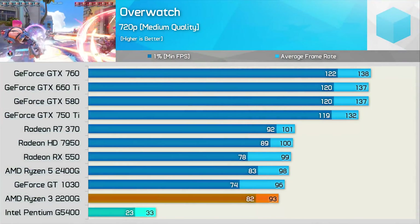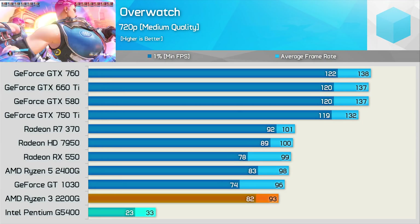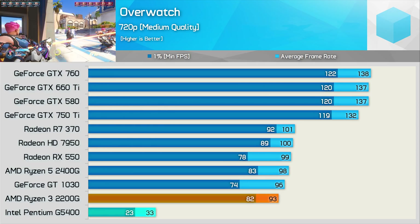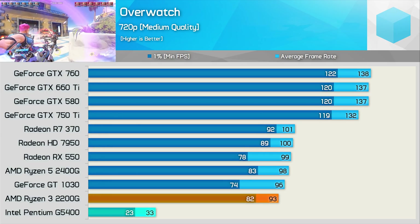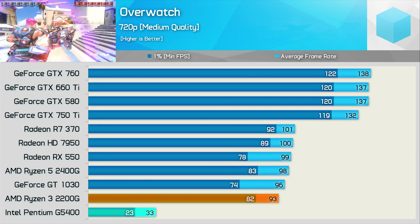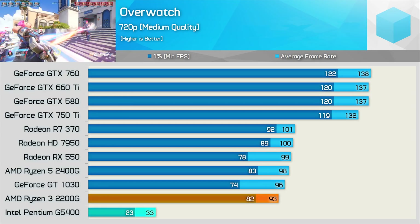Before moving on to power consumption, here's a quick look at integrated graphics performance. Even at 720p, you're going to have a hard time playing anything on the Pentium G5400 without a discrete graphics card. Meanwhile, the 2200G is very respectable, and when overclocked can beat an RX 550 in some titles. So if you're going to be without a graphics card for any period of time, the Ryzen 3 2200G is a must.